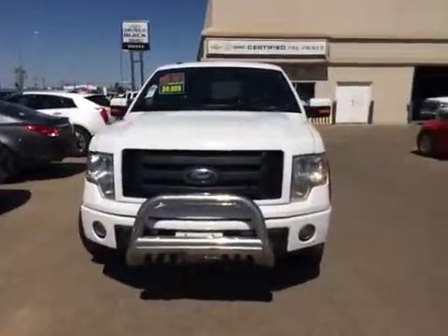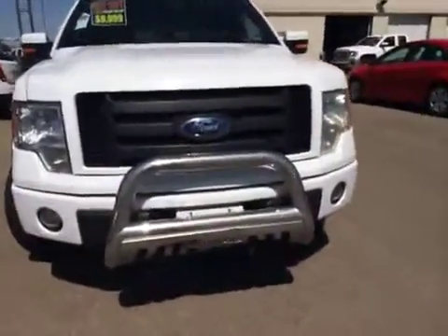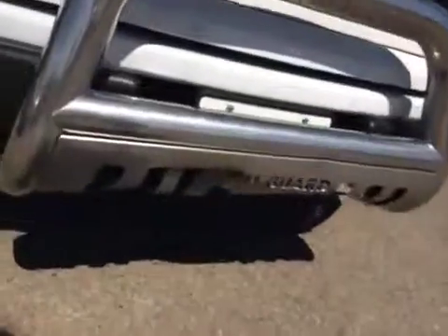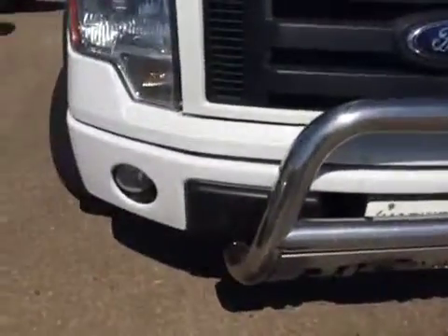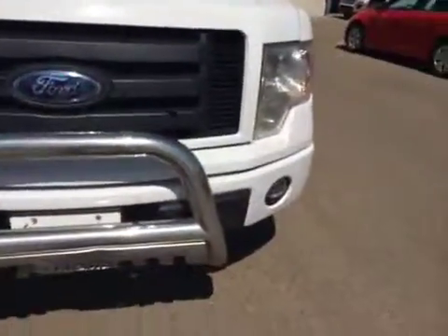Here we have a view of the front end of this truck. It's got a grill guard on it, which is actually bent, and quite a few rock chips. It also has fog lights.